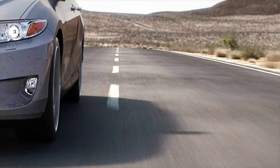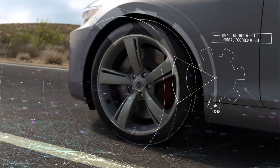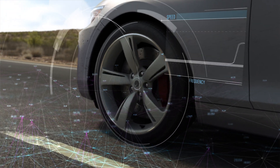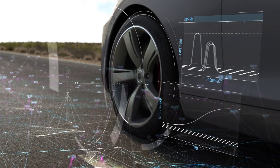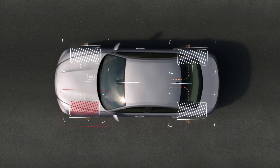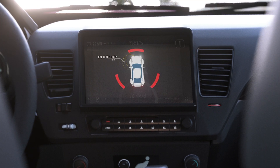A high-performance software solution, TPI by Naira, determines the tire inflation pressure by smartly fusing individual wheel speed signals with other information. It detects pressure drops in all four tires and can also isolate which tire is underinflated.